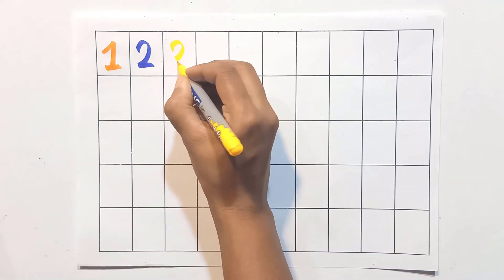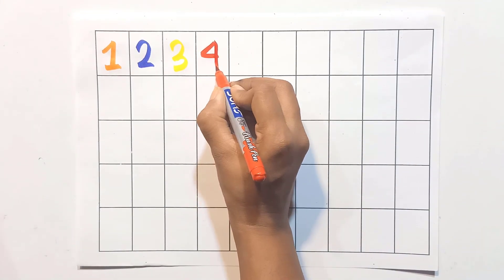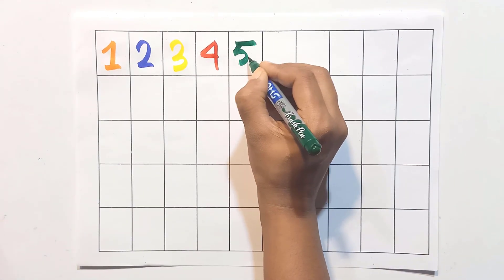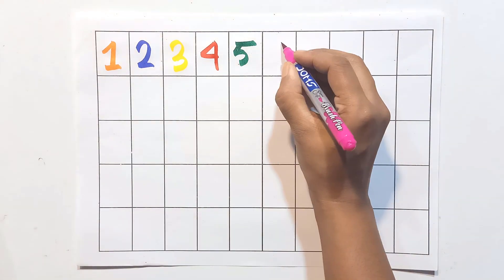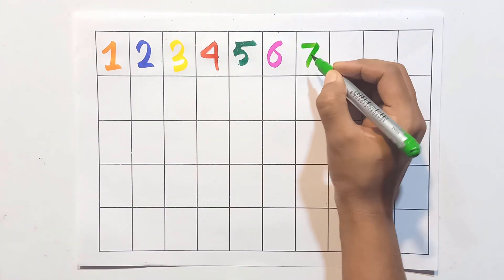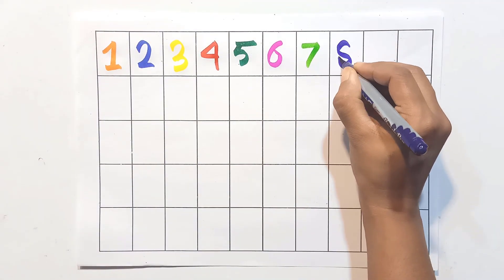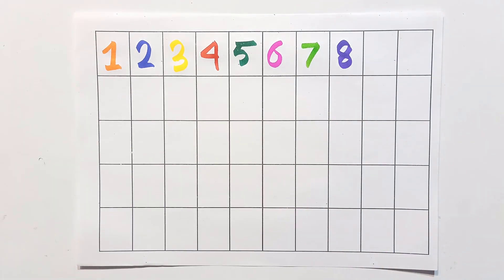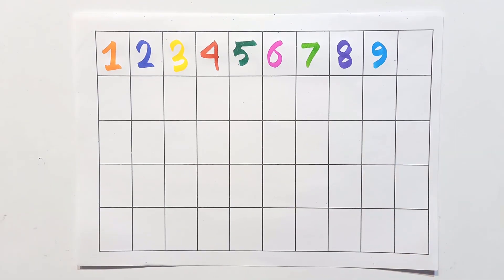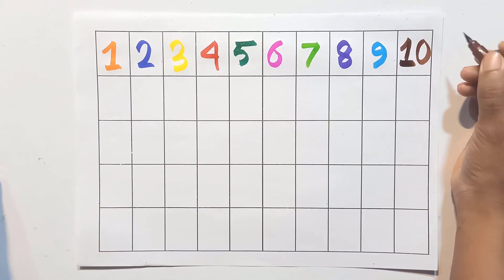Write with me: one, two, three, four, five, six, seven, eight, nine.